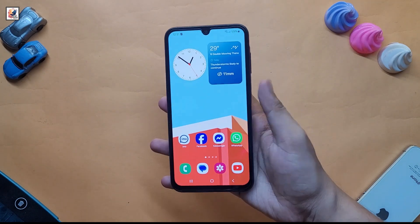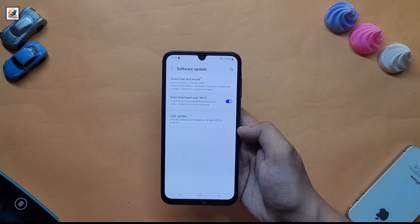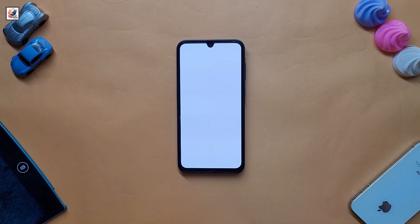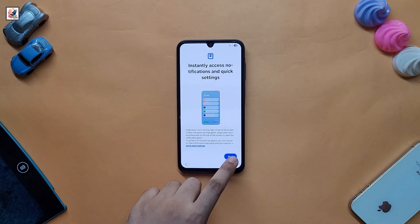Hey everyone, welcome back to the channel. Yesterday I got a new software update on my Galaxy A15 — this is the Android 15 update with One UI 7. After one day of using One UI 7 on my Galaxy A15, I'm now sharing my user experience.